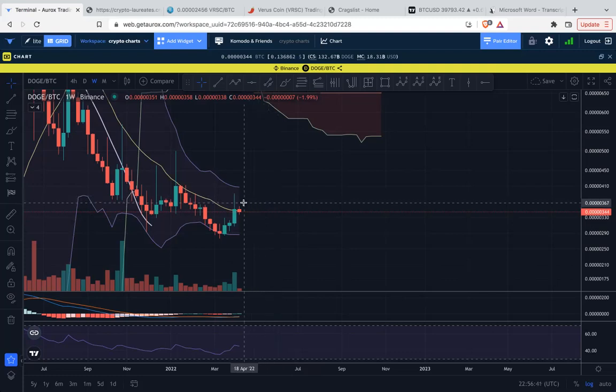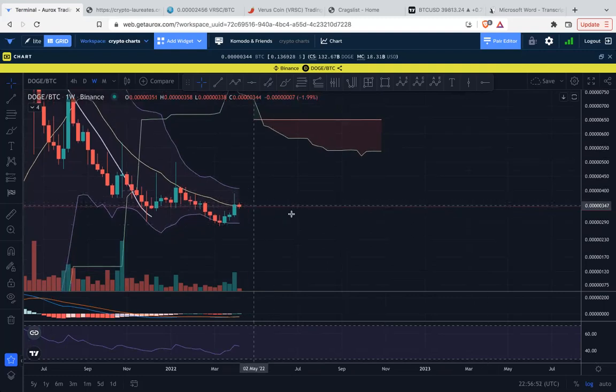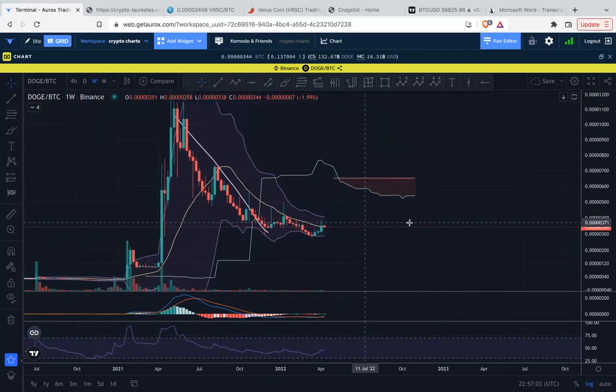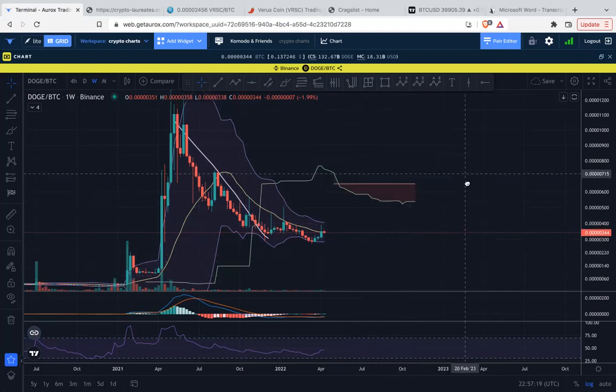Six weeks is only six candles and that brings us toward the end of May. We'll see how long this accumulation needs to take place — or whether it's even going to be accumulation, or whether it distributes and dumps further to the downside. We need a little more time to narrow these Bollinger Bands even further and wind up for potentially a move to the upside towards the Ichimoku cloud, otherwise it's a dump.